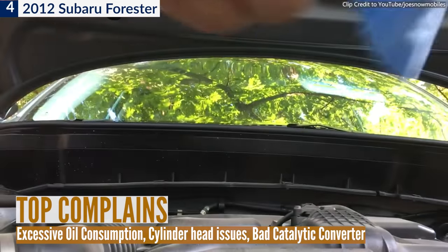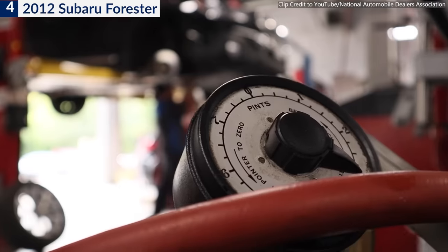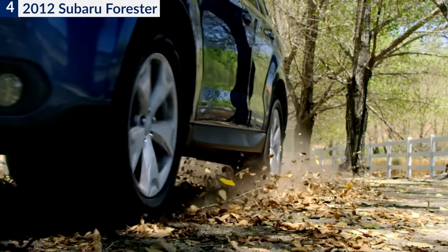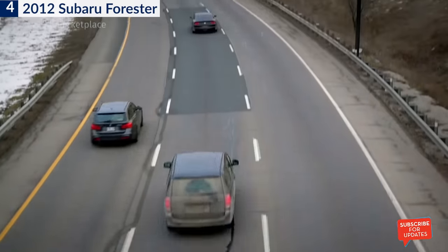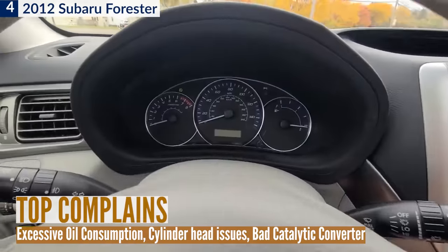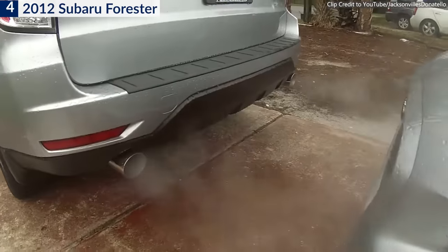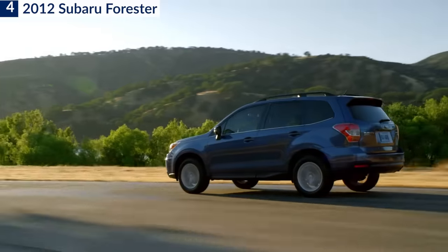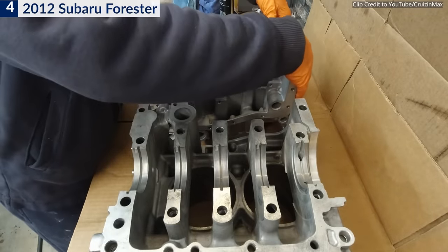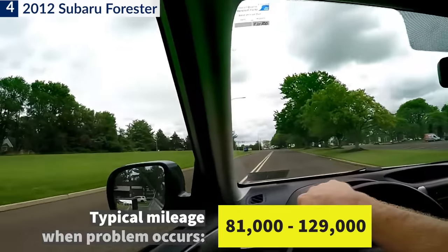One owner mentioned that the engine began using oil even though no oil leaks were found, and they had to add oil almost every time they drove it — the dealership did a short block replacement under warranty. Another popular issue was the check engine light due to low catalytic converter efficiency, which may also cause the car to fail the state emissions test. The 2012 Subaru Forester is the number 4 most likely vehicle to need an engine rebuild according to Consumer Reports, with typical mileage between 81,000 and 129,000 miles.